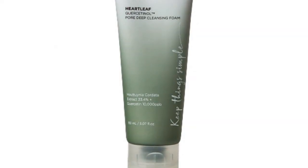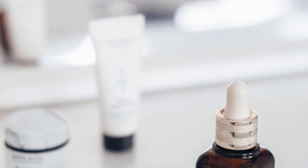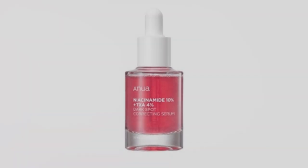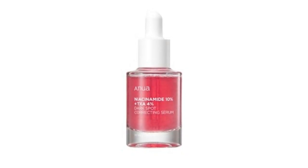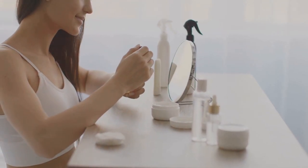Overall, I'm super impressed with Anua Skincare. It's affordable, effective, and perfect for anyone looking to simplify their routine without sacrificing results. Would I recommend it? Absolutely. Let me know in the comments if you've tried Anua Skincare — I'm really curious to hear about your experiences and how it has worked for you. Have you noticed any significant changes in your skin? What are your thoughts?